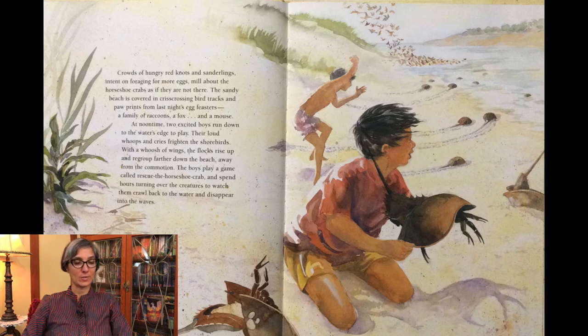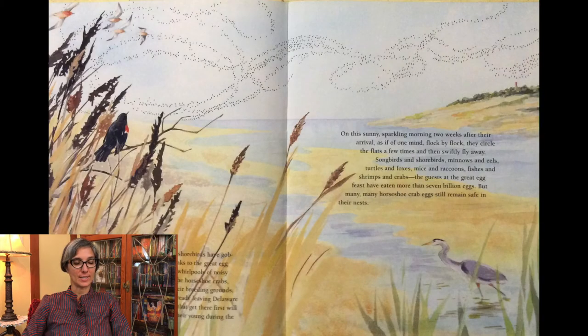At noontime two excited boys run down to the water's edge to play. Their loud whoops and cries frighten the shorebirds. With a whoosh of wings, the flocks rise up and regroup farther down the beach, away from the commotion. The boys play a game called rescue the horseshoe crab and spend hours turning over the creatures to watch them crawl back to the water and disappear into the waves. Every day from dawn to dusk, the shorebirds have gobbled up horseshoe crab eggs. Now, thanks to the great egg feast, they are strong and fat. Flocks are already leaving Delaware Bay to head north to the Arctic. Those that get there first will have the best nesting sites for raising their young during the short Arctic summer.